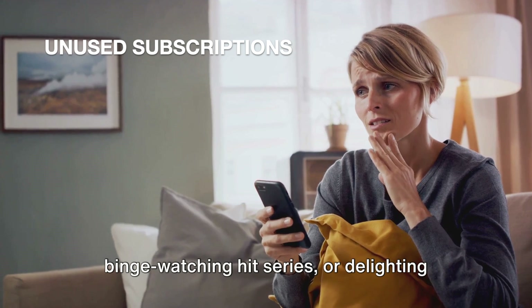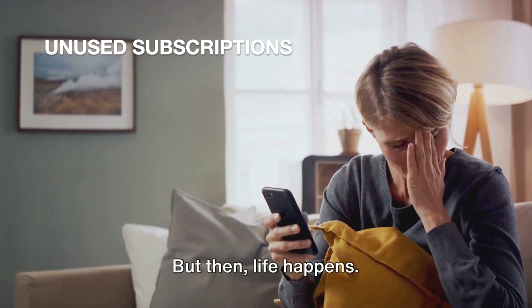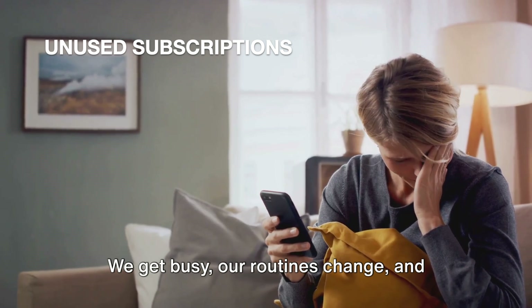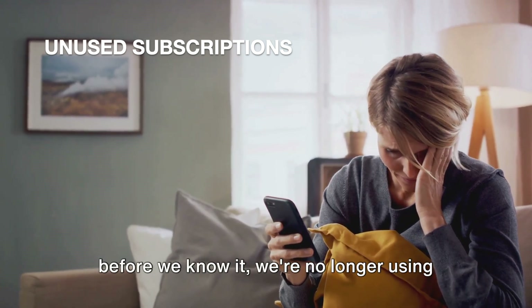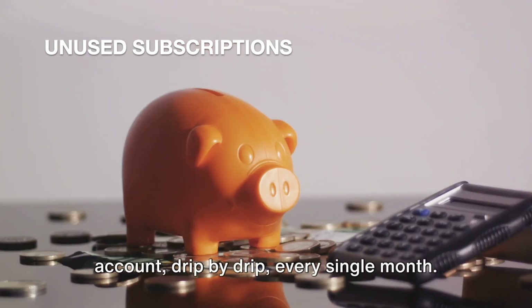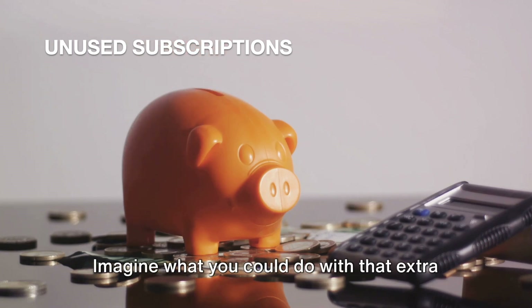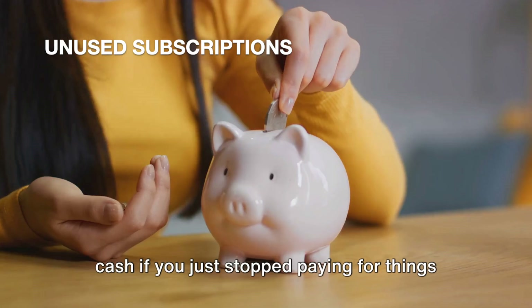We envision ourselves binge-watching hit series, or delighting in a monthly surprise of curated goodies. But then life happens. We get busy, our routines change, and before we know it, we're no longer using that service we're still paying for. That's money trickling out of your account, drip by drip every single month. And let's be honest, it adds up.